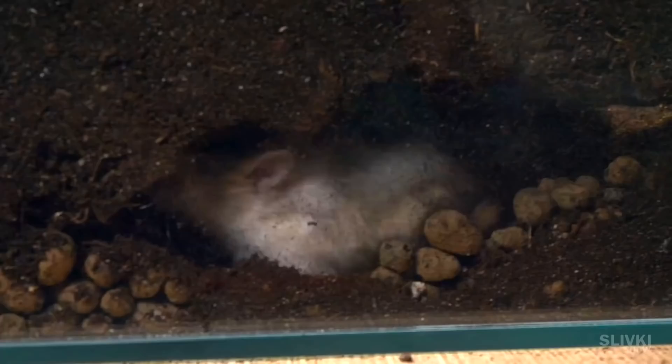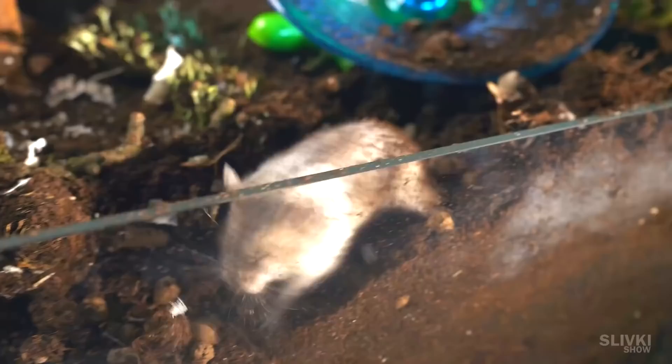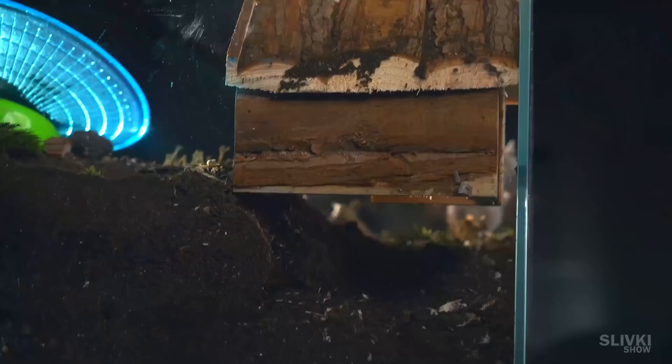He got to the very bottom, even to the layers of claydite, and began to throw it upwards. It got to the point where the house was barely standing on the surface and was already floating in mid-air rather than on the ground.